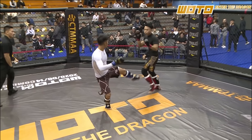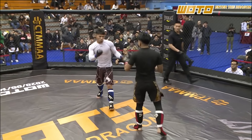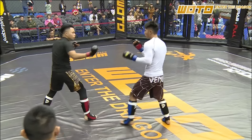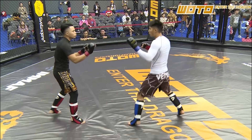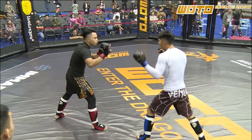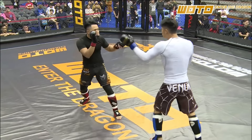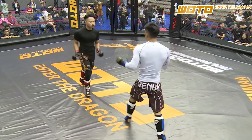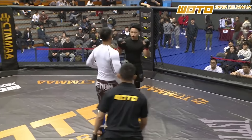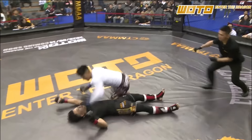Jeet Kune Do guy is now in the white rash guard. Again starting with low kicks — his hands are a little bit higher in this one. Great little scoot of the hip back to avoid the leg kick. Hands are dropping a little, he's trying to bait. Good calf kick. This MMA guy is mirroring him — don't play his game. Look at MMA guy's chin all high. Be careful. Good head movement, good.